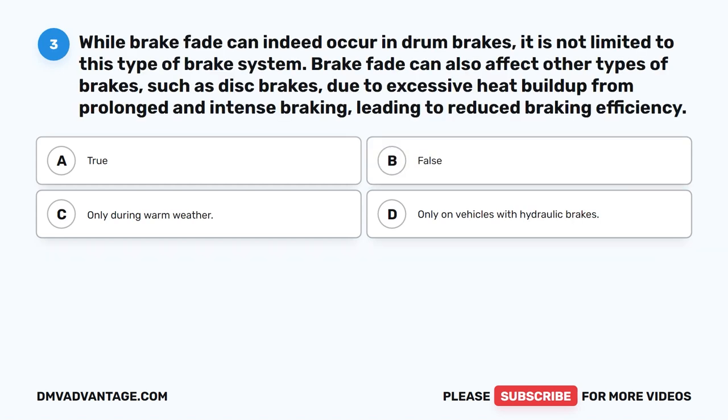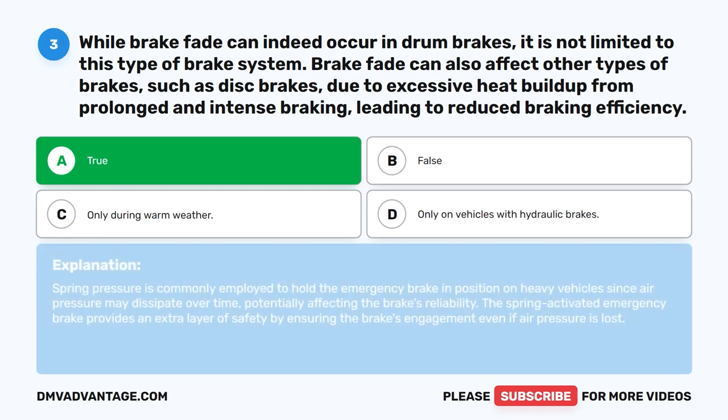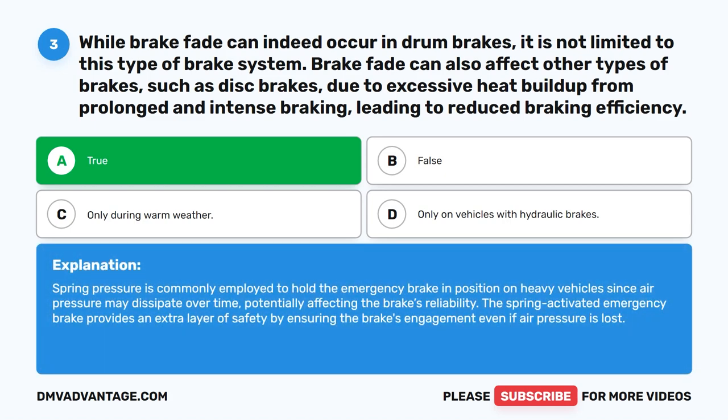Question 3. Is it accurate that spring pressure is typically used to secure the emergency brake on a heavy vehicle due to the potential for air pressure leakage? The correct answer is A. True. Spring pressure is commonly employed to hold the emergency brake in position on heavy vehicles since air pressure may dissipate over time, potentially affecting the brake's reliability. The spring-activated emergency brake provides an extra layer of safety by ensuring the brake's engagement even if air pressure is lost.